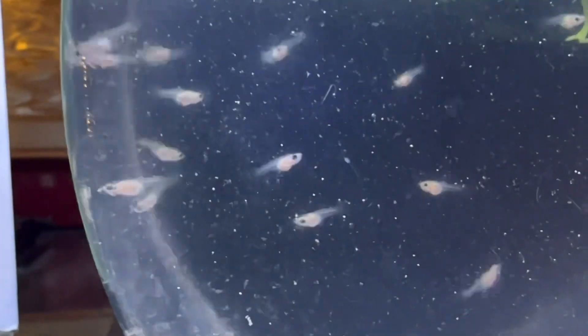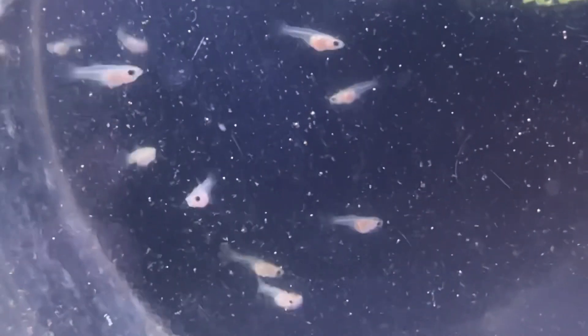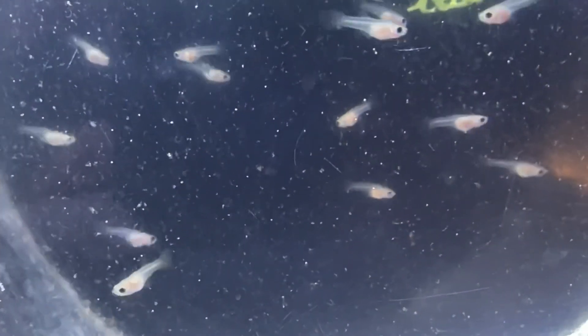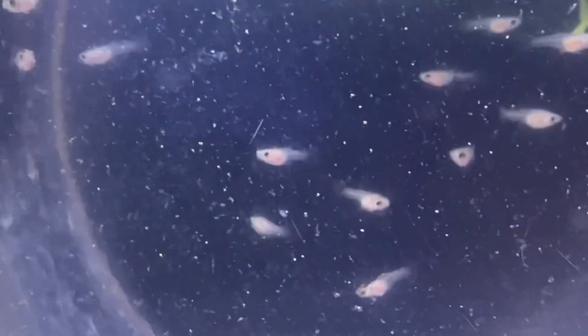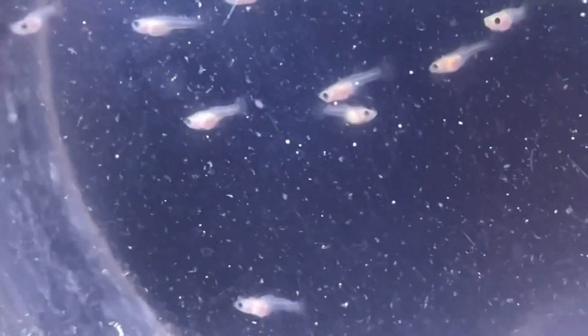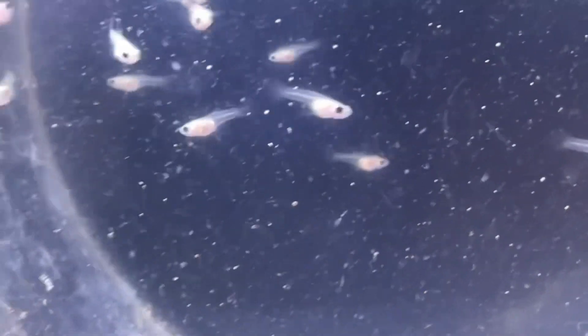They're just in a half-gallon glass drum container and I'll be moving them into a five-and-a-half gallon most likely tomorrow, because I don't want to lose any. These are gonna be all I have left other than the two females. So we'll get them into a bigger tank. You can kind of see the pink bellies, which lets you know they're eating the sea monkeys — very cool.